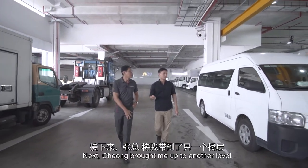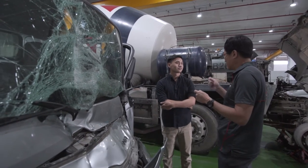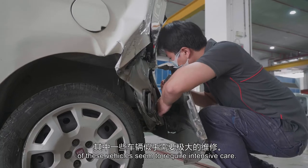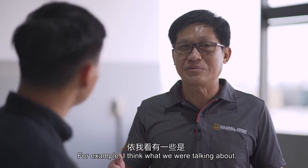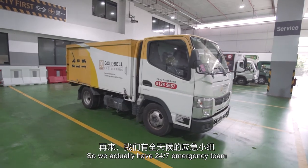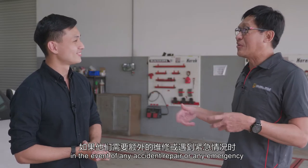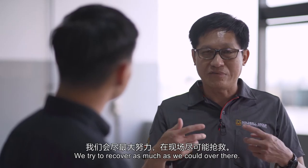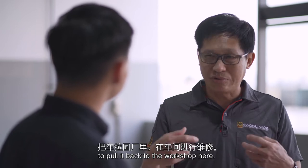Next, Cheong brought me up to another level where a different kind of work takes place. If the workshop floor at level one is a general clinic for vehicles, then this level is for specialised intensive care. Some of these vehicles seem to require intensive care and didn't come here by themselves. For accident repairs, which occur on the road, we have a 24/7 emergency team operating throughout the whole island. When customers have a distress call in the event of any accident or emergency, we send our team out to the field to attend to the customer and recover as much as possible. Unfortunately, some repairs are beyond the team's on-site capabilities, so the vehicle has to be pulled back to the workshop here.